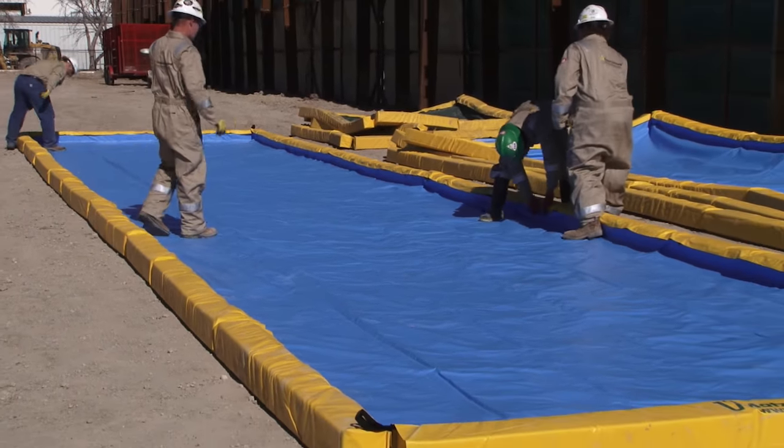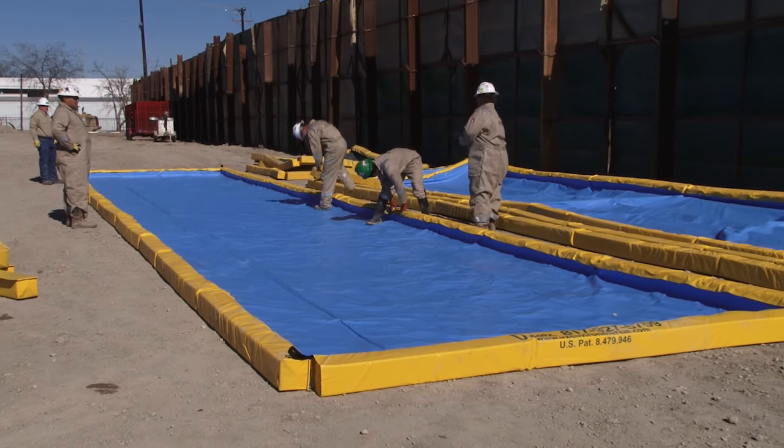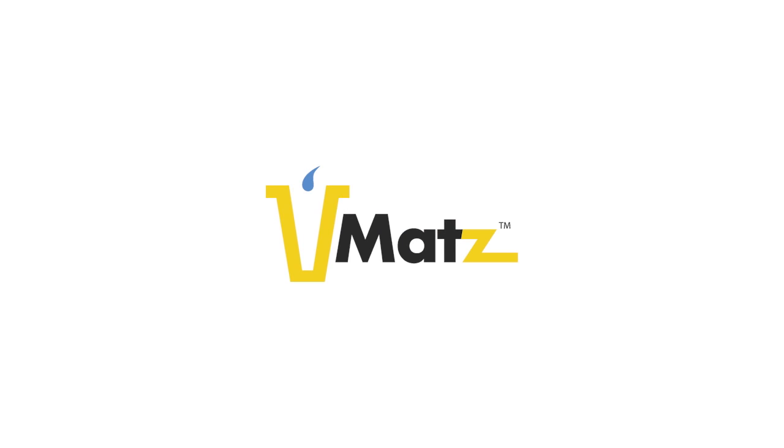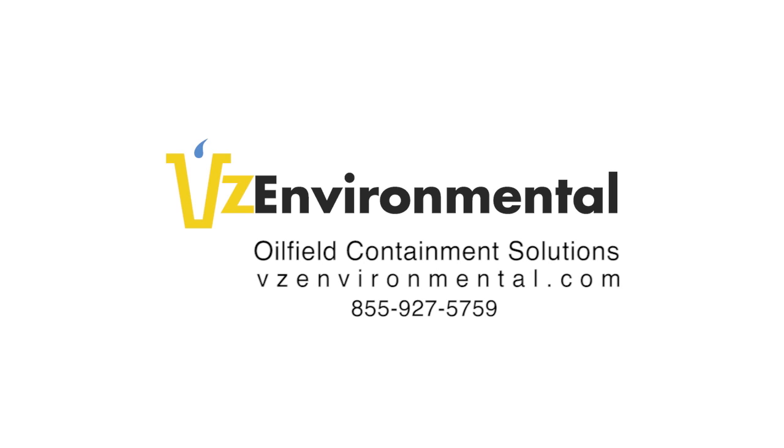VMATs are your best option for keeping the worksite clean — and that's good for everyone. VMATs, from VZ Environmental. Get yours today.